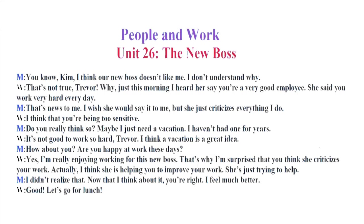People and Work. Unit 26. The New Boss. You know, Kim, I think our new boss doesn't like me. I don't understand why. That's not true, Trevor. Why, just this morning I heard her say you're a very good employee. She said you work very hard every day. That's news to me. I wish she would say it to me, but she just criticizes everything I do. I think that you're being too sensitive. Do you really think so? Maybe I just need a vacation. I haven't had one for years.